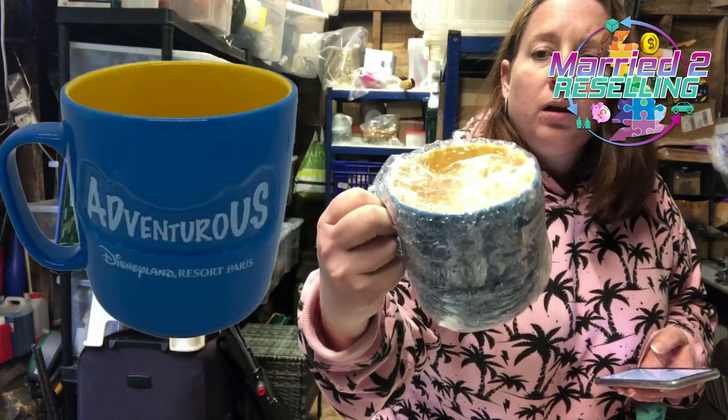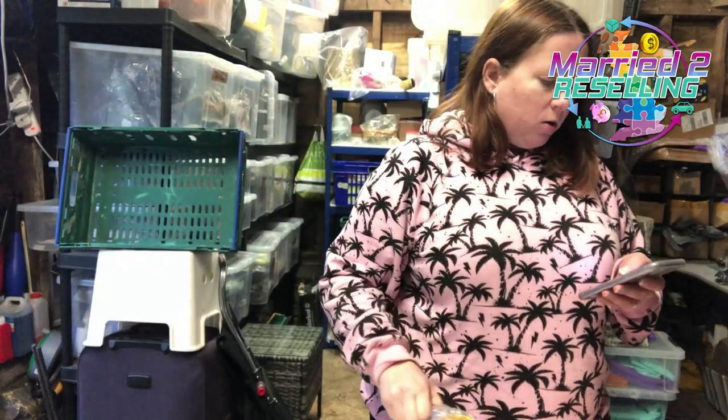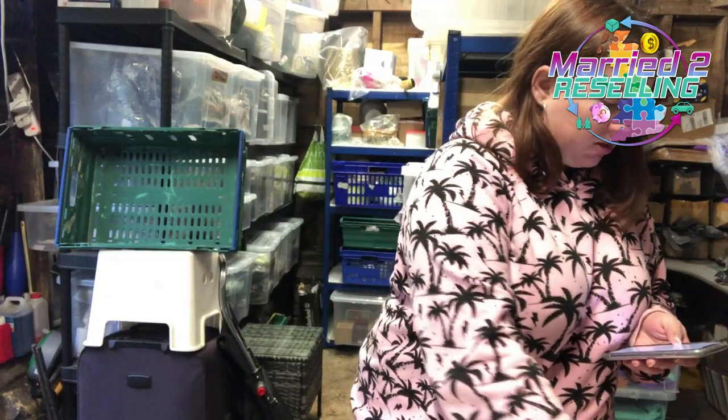We have this Euro Disney Mickey mug — cost £3 from a charity shop, listed recently — it was in a haul video we just put out. Sold for £18.99 and is going to France via GSP.